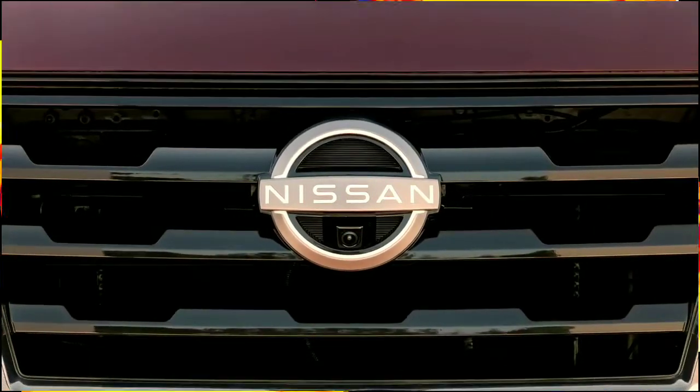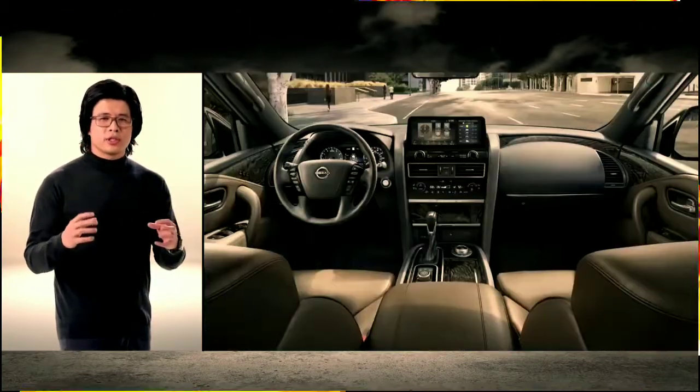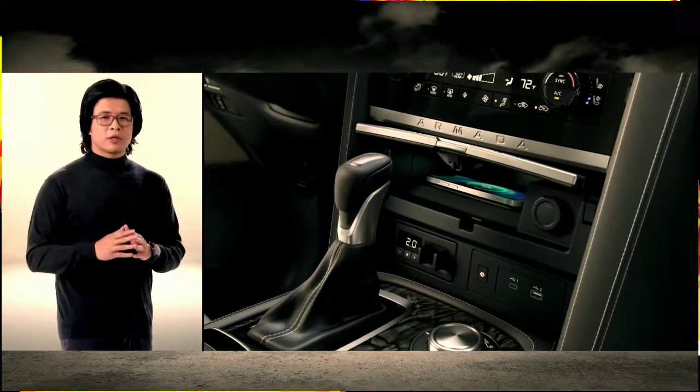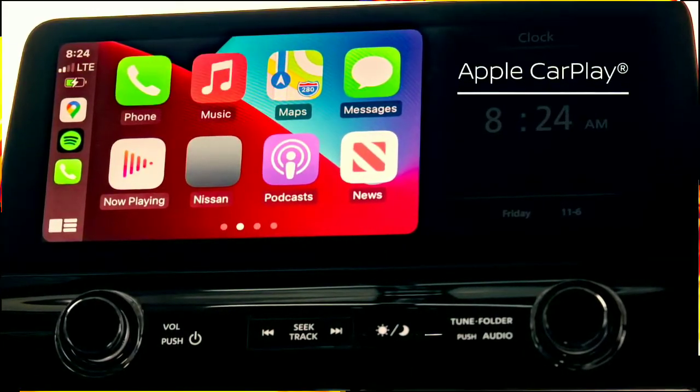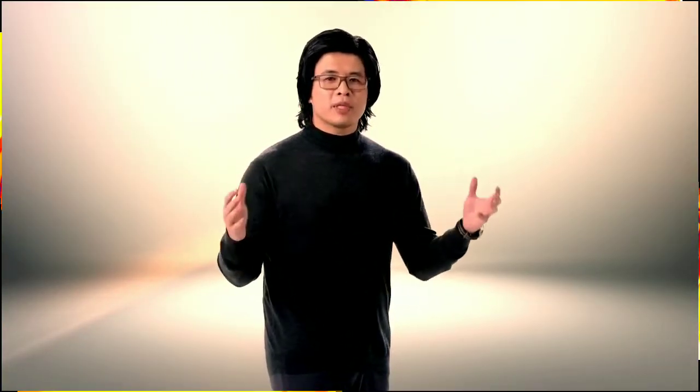The 2021 Armada is the first model to wear the new Nissan Next logo. Inside, the 8-passenger Armada offers a luxurious, comfortable, and modern interior. The cabin is library quiet — all the better to hear your playlist on wireless Apple CarPlay. The seating and storage flexibility is designed for family members of all ages and sizes.